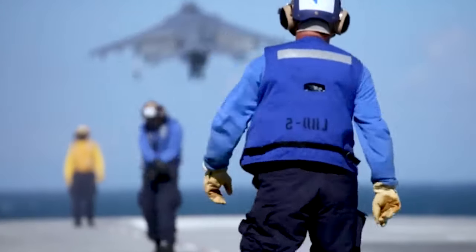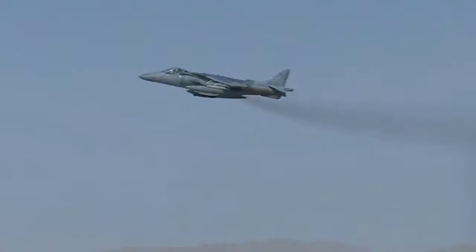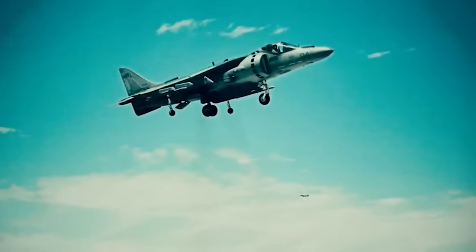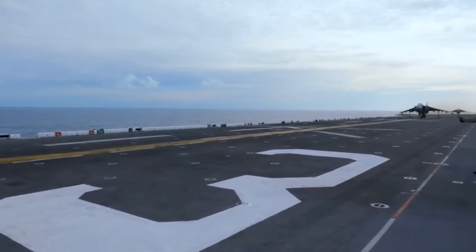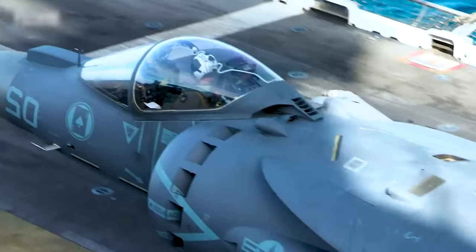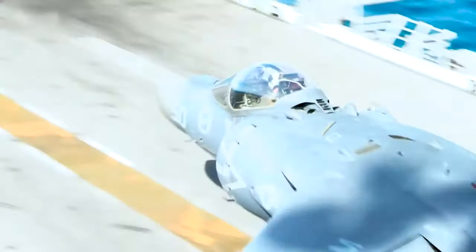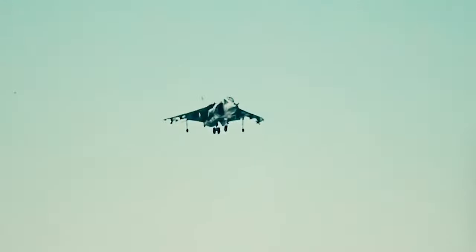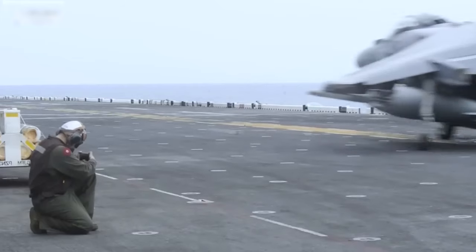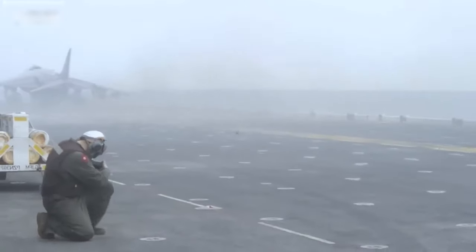From its unique ability to hover in midair to its sophisticated weapon systems, this aircraft is a force to be reckoned with in the world of military aviation. Join us as we explore the intricate details of the AV-8B Harrier, from its advanced avionics systems to its cutting-edge design. Learn how this iconic aircraft has shaped the modern battlefield and continues to push the boundaries of what is possible in aerial combat.